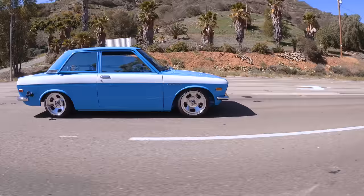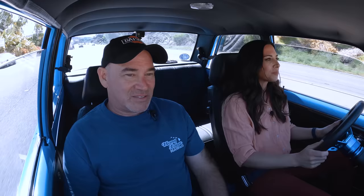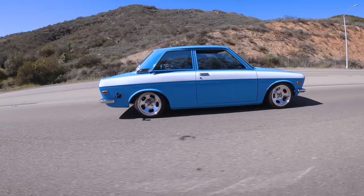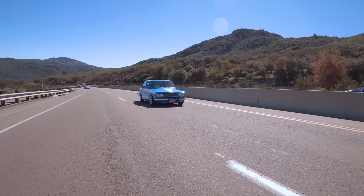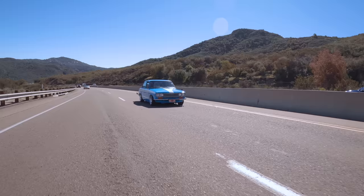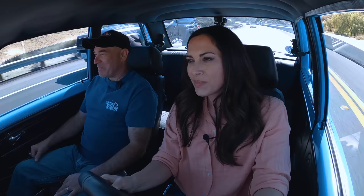Out on the road, this thing is fast. I think the horsepower is just right for the weight — it's about 2,000 pounds. You can go ahead and boost it if you want. Feel this thing go! What a beautiful day.